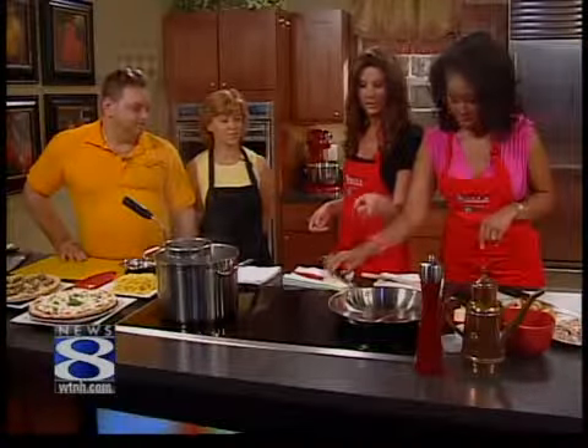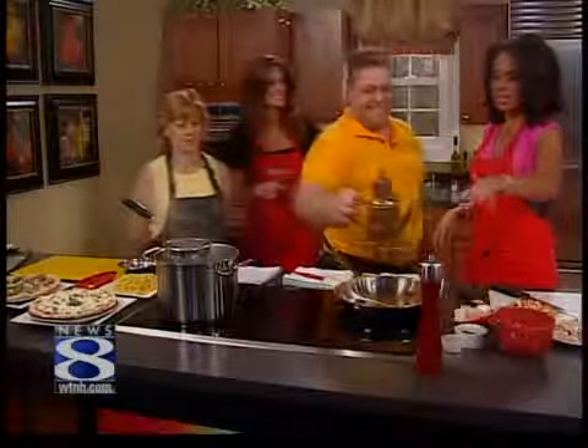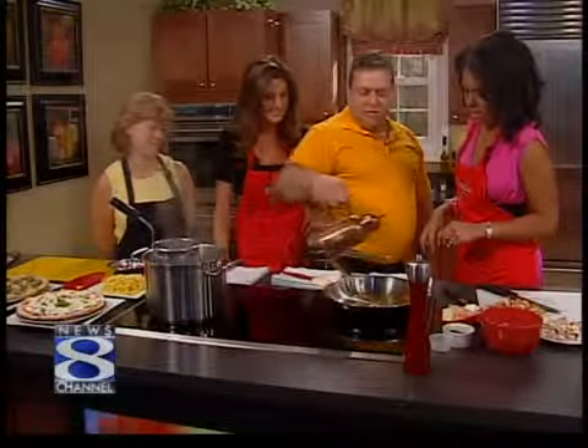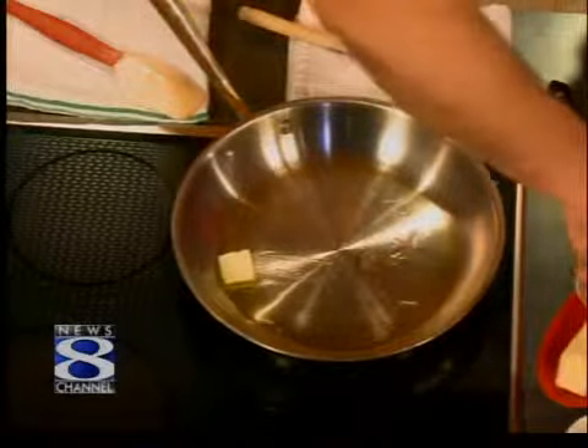We've got a hot pan, and we're going to start with some oil. This is an Italian pizza oil can — this is what they use in Europe. Let's get a little olive oil, and then we're going to put some butter so that the butter doesn't burn. The olive oil saves the butter.